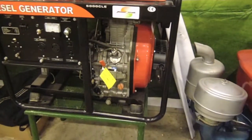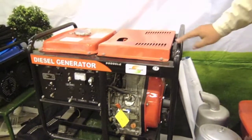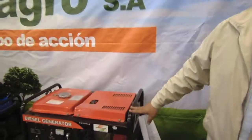It has a year of guarantee. It is a machine that is giving 4 lbs for 6 hours of work.